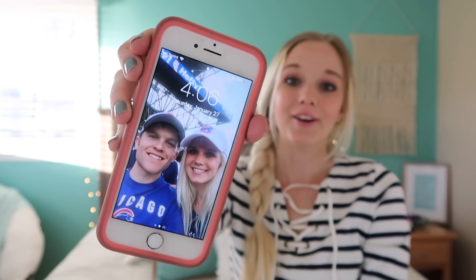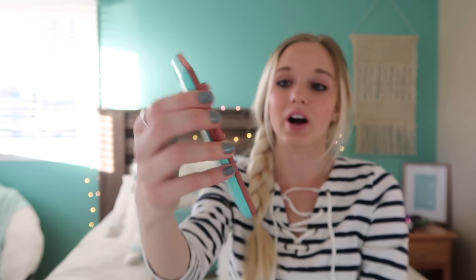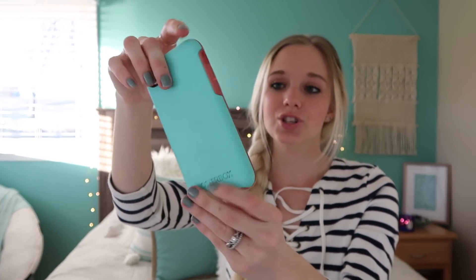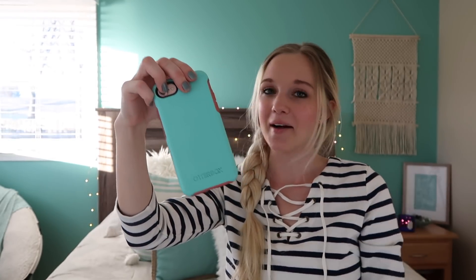To start off, this is what my phone looks like. It's just the iPhone 7. My background is just a picture of Eric and me at a Chicago Cubs game, which was fun. I have an Otterbox case that's supposed to be protective, and the background is aqua, which is my favorite color. This part was supposed to be light pink or coral, but it's gotten really dingy because the inside of my purse is black, so every time I take my phone in or out it rubs off and turns it a dark color.